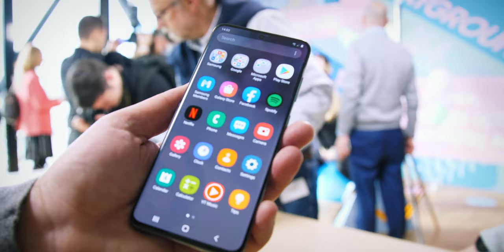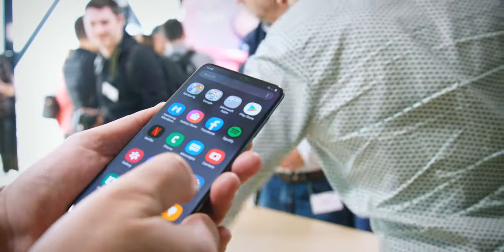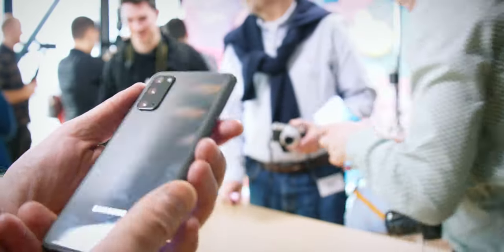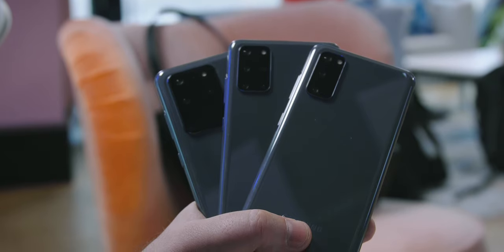Those of you who prefer compact phones will not like this, but that's the way it is. The smallest S20 you can get now is the vanilla version with a 6.2-inch screen, and when you compare it to the S20 Plus and S20 Ultra which come in 6.7 and 6.9-inch screens respectively, it does look significantly smaller. Even though 0.7 inches doesn't seem like much, it's definitely noticeable in the overall size.